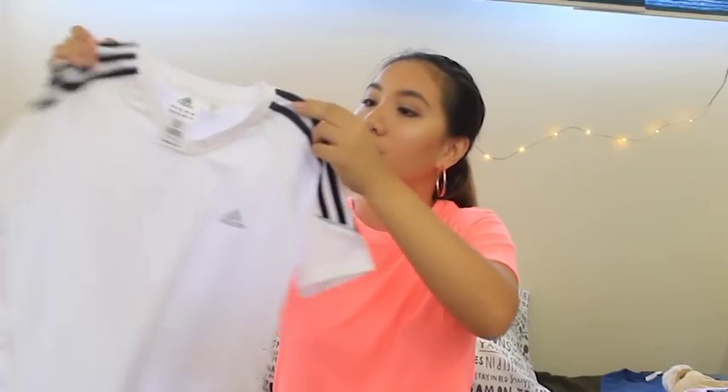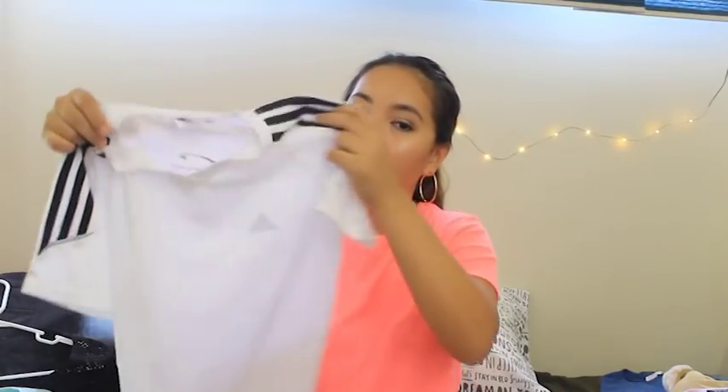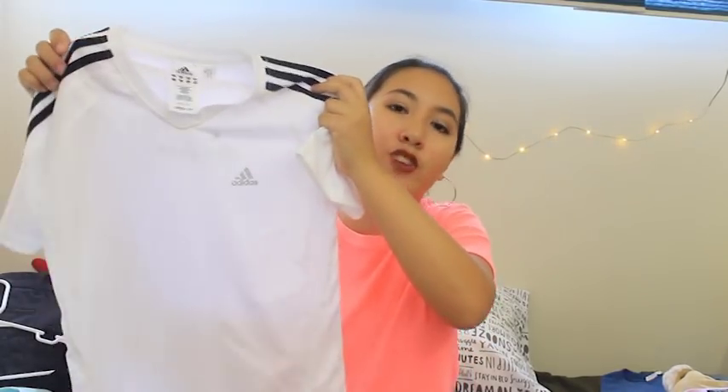The next thing I picked up is this white Adidas shirt. I got it brand new at Salvation Army and I only paid $2.50 for it. It has the signature black and white stripes out front and the Adidas logo — it's just like a basic dry-fit shirt.